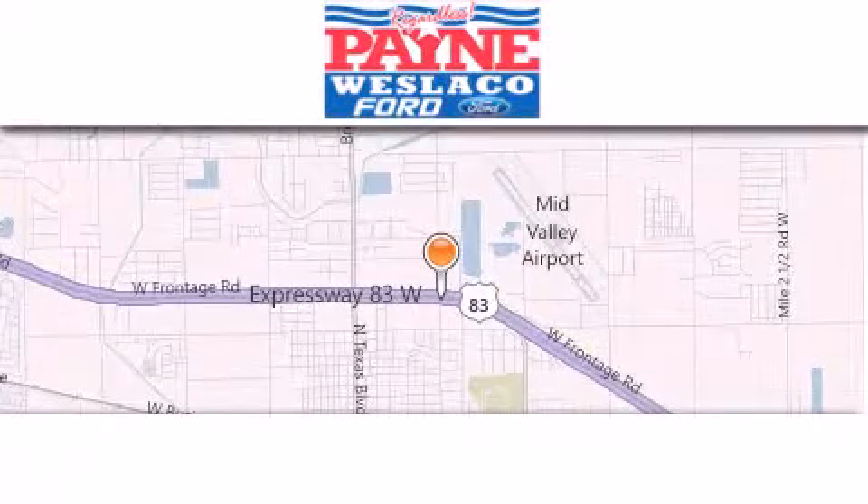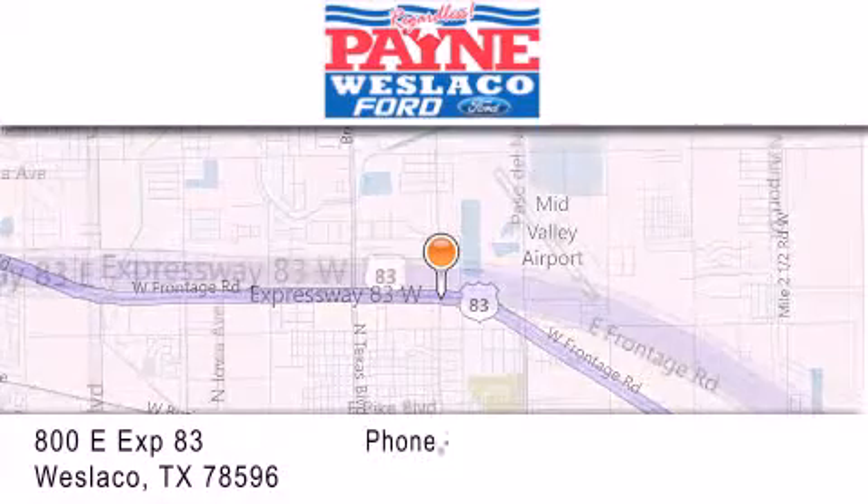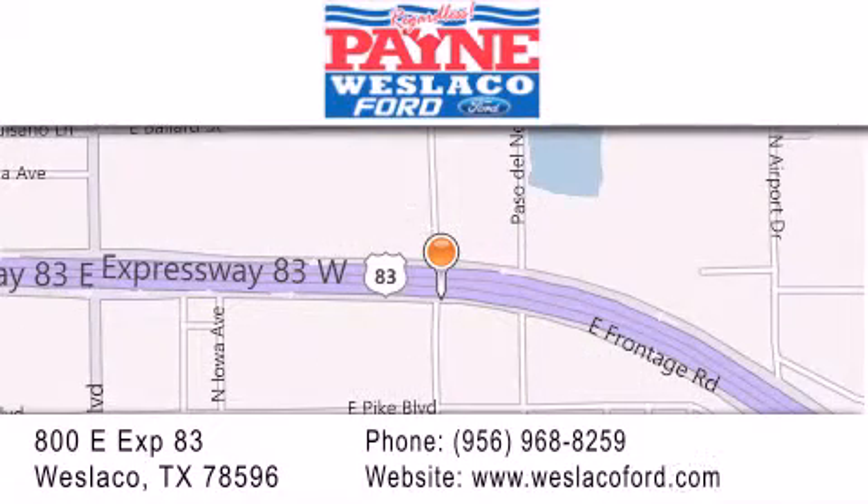Thank you for considering Payne-Westlaco Ford for your next luxury vehicle. If you have any questions, please visit our website, give us a call, or stop by our dealership at 800 East Expressway 83 in Weslaco.